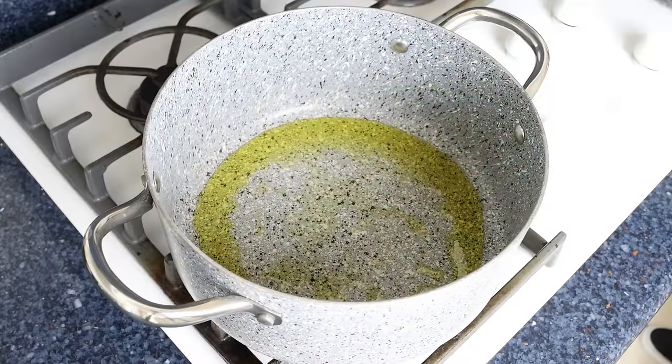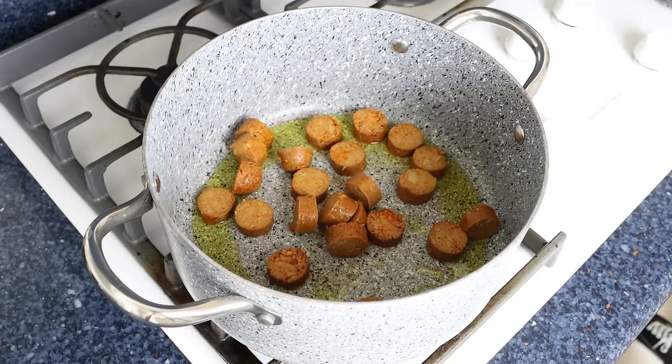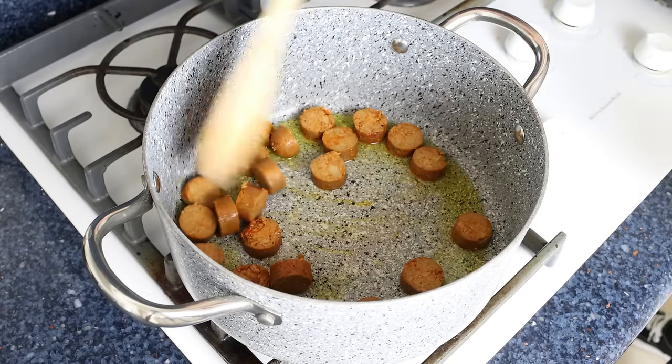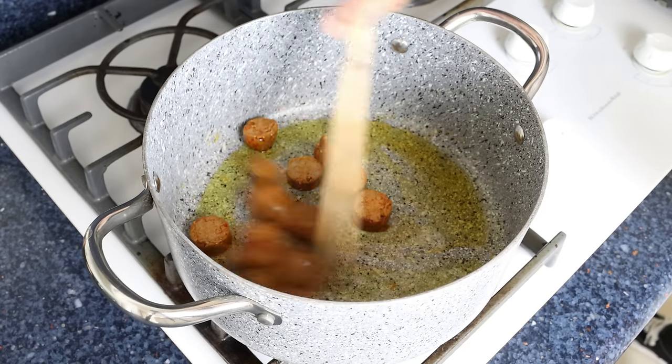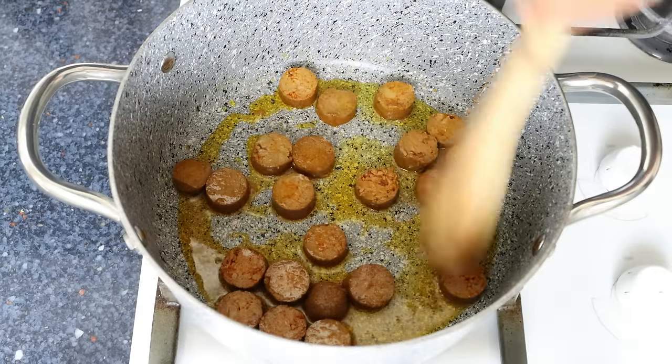Back to the stock pot — once the olive oil is nice and hot but not smoking, I'm going to add in the slices of chorizo. We'll mix them around so they're all coated in that olive oil. You don't have to mix continuously, but do stir every 30 seconds or so.